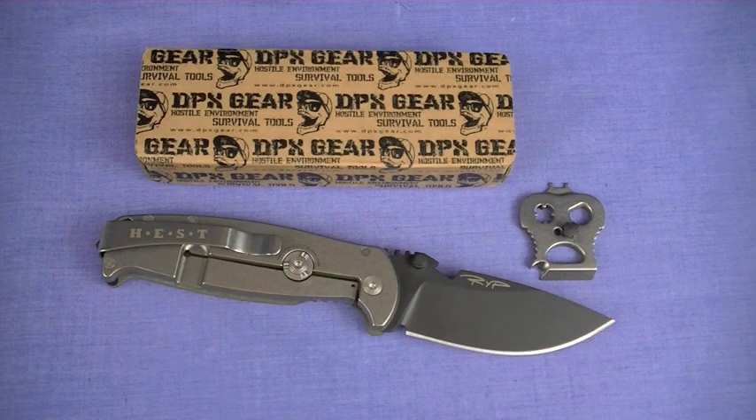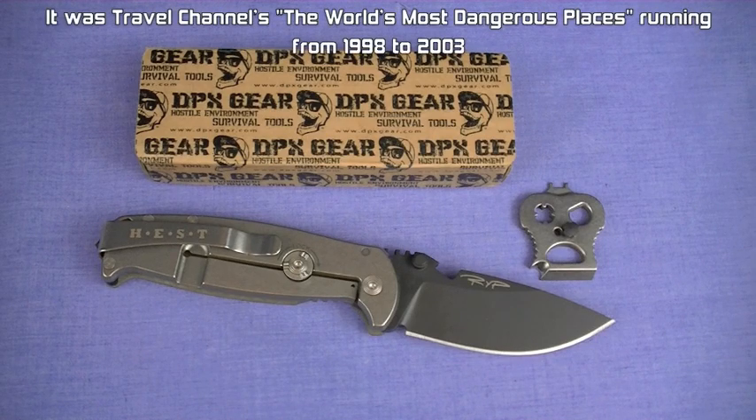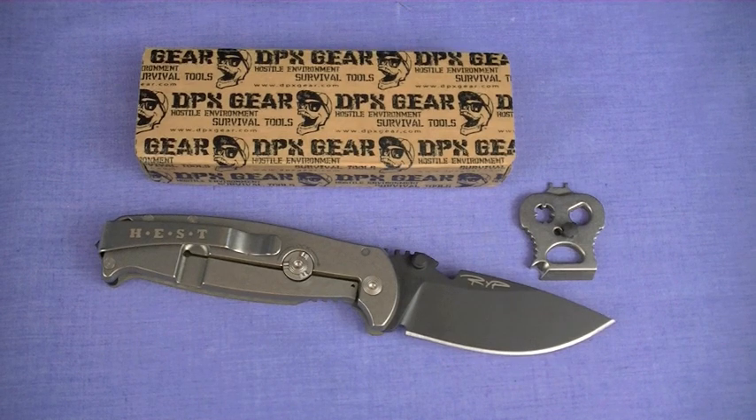I don't even know the maker Robert Young Pelton — never met him. Apparently he has an extreme survival adventure show on one of the networks, but I've never seen it. That's a good thing, because I come to this knife and testing process with an absolutely clean sheet of paper. I had no preconceived notions. I was never part of reviewing the first version — this is 2.0. It's my opinions; take it as a data point.